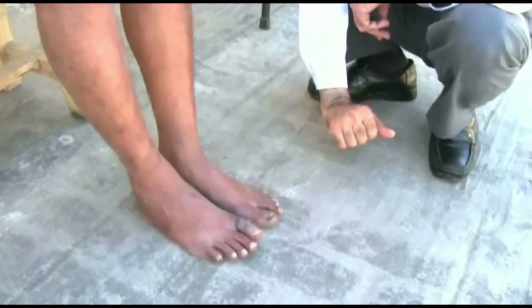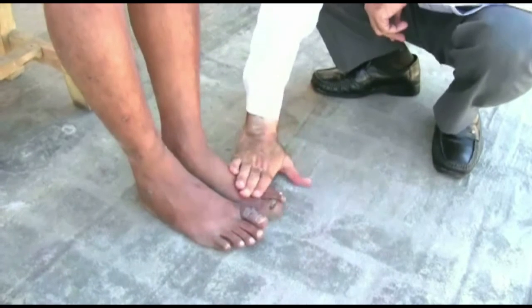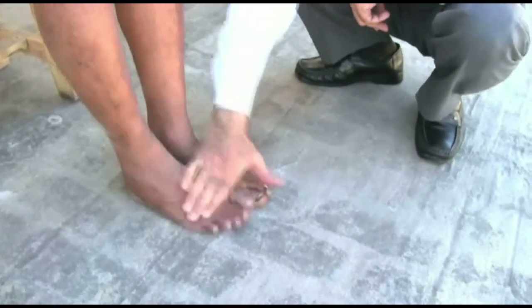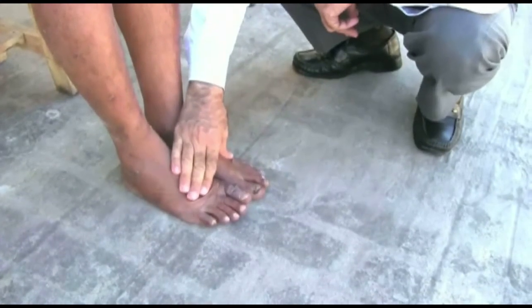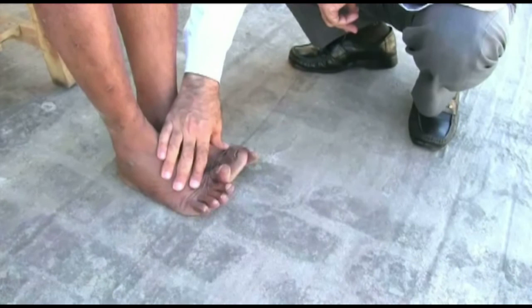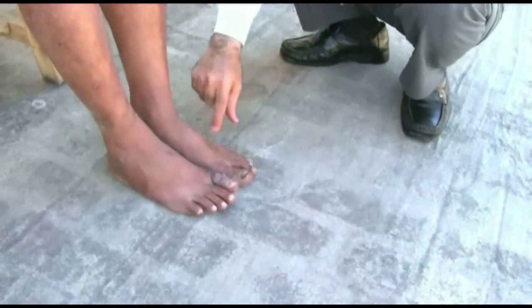To test the lateral popliteal nerve, test the movement of the foot. Ask the patient to lift their forefoot. Now try to push it down. If you can push the foot down easily, there is muscle weakness. If the patient cannot lift the foot at all, there is paralysis.